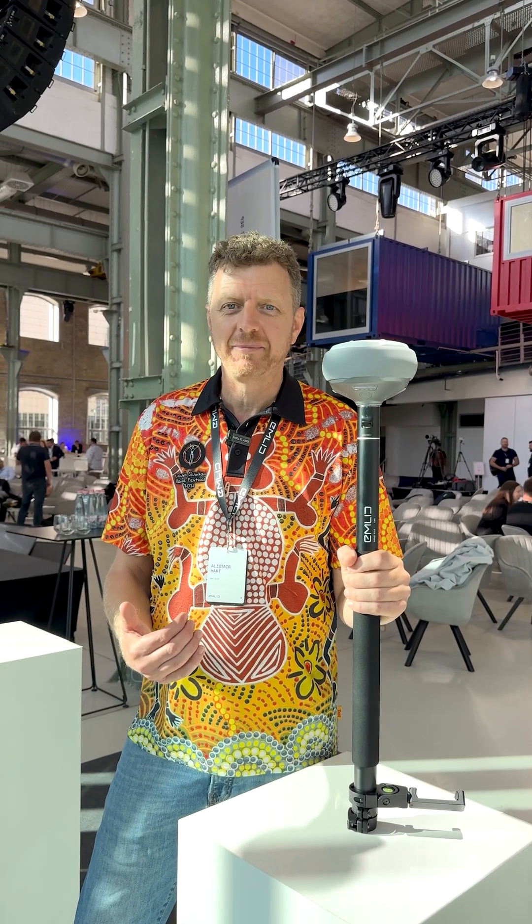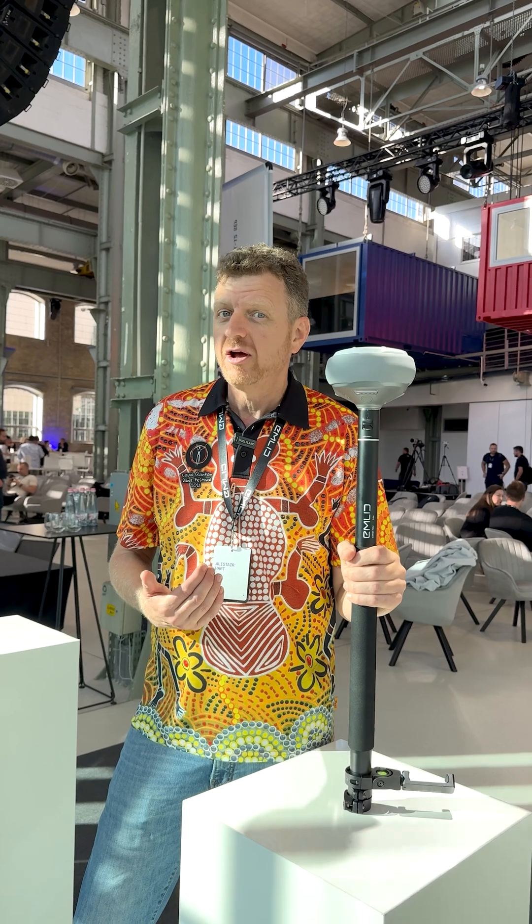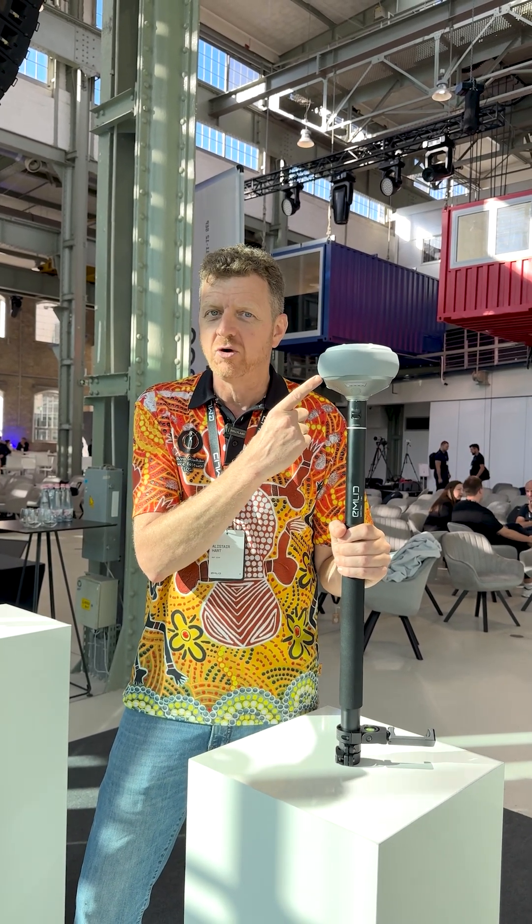Hi, it's Alastair from Mapgear and Mango's Mapping with you once again. Today I'm coming to you from Budapest, Hungary. I'm at the MLID International Dealer Conference and they've just unveiled their latest lineup of RTK GNSS receivers, including this little beauty, the Reach RS4.